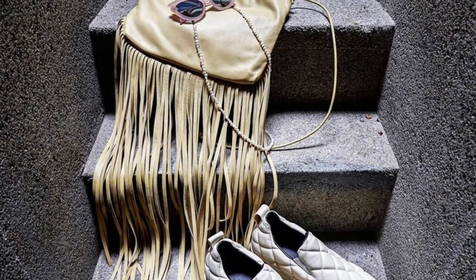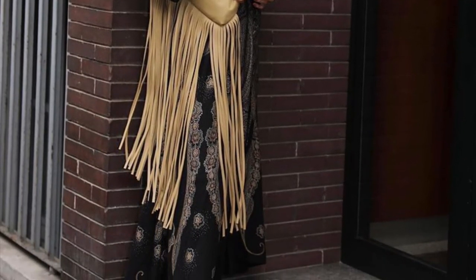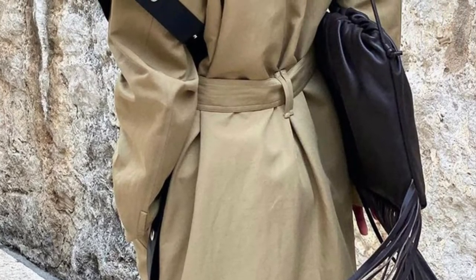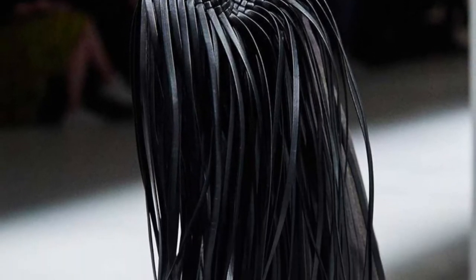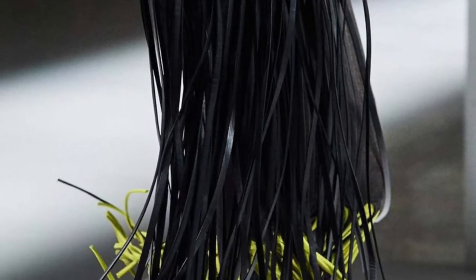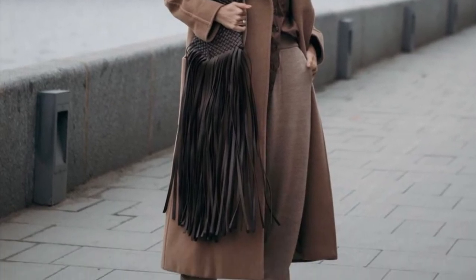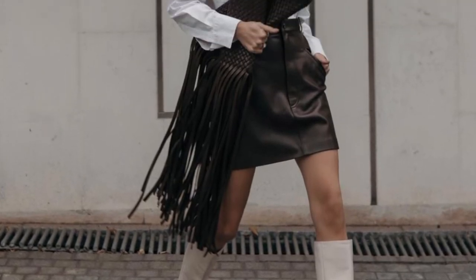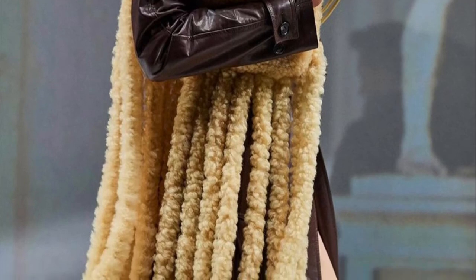Here is the fringe bag, which I think is just beautiful. You can dress it up or dress it down by any preference — it just makes the look more fun and unique. As you can see, it was styled with sweatpants and also with high heels and a short skirt.